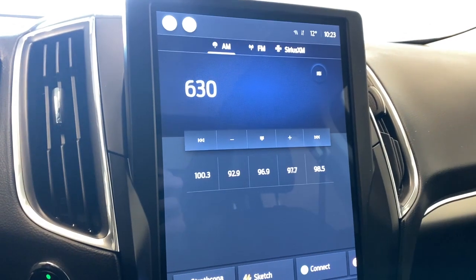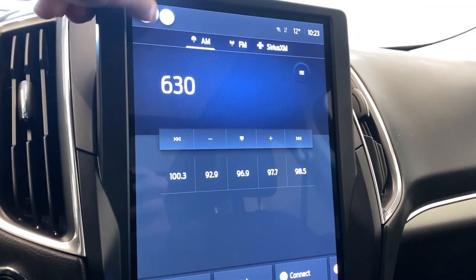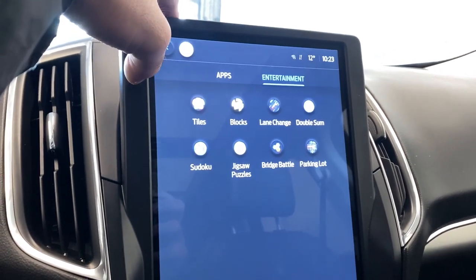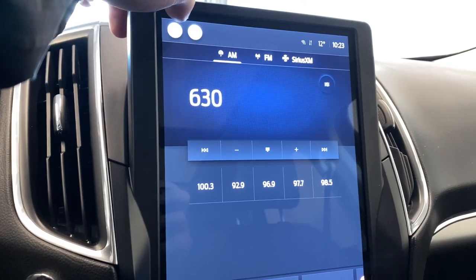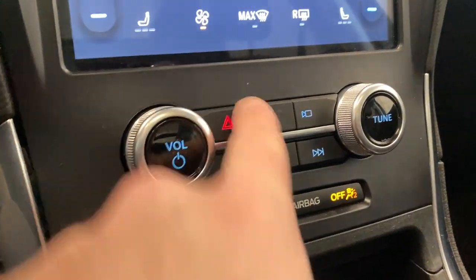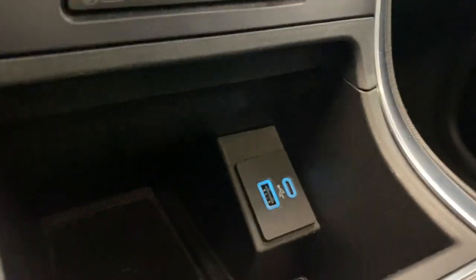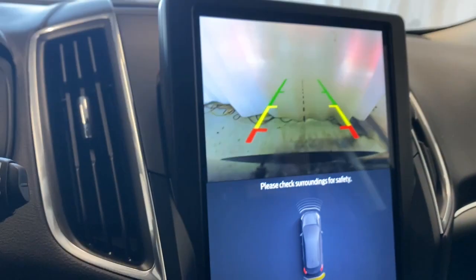Taking a look at the radio — we have AM, FM, and SiriusXM available. Back on the home screen we have Apple CarPlay and Android Auto, the owner's manual, you can connect your phone via Bluetooth, and there's also an entertainment section with some games you can play if you're waiting for somebody — something to pass the time.